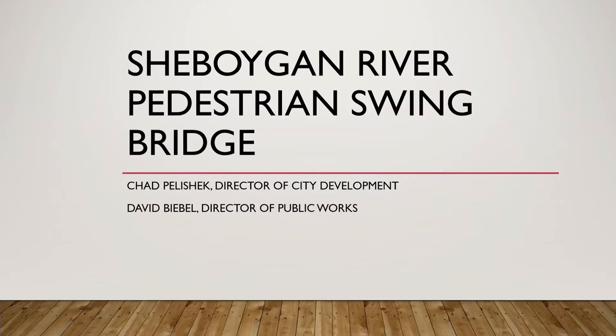Today Dave and I are going to take you through a presentation about this Sheboygan River pedestrian swing bridge that broke the news late last week about the city receiving a grant for $5.3 million. We'll get into a little more detail on the project, but at a high level we'll run through a couple slides. This was originally proposed back in 2007, and it's been in planning documents for a number of years, then kind of shelved because there wasn't a lot of funding opportunities available until some recent Biden infrastructure grant funding.